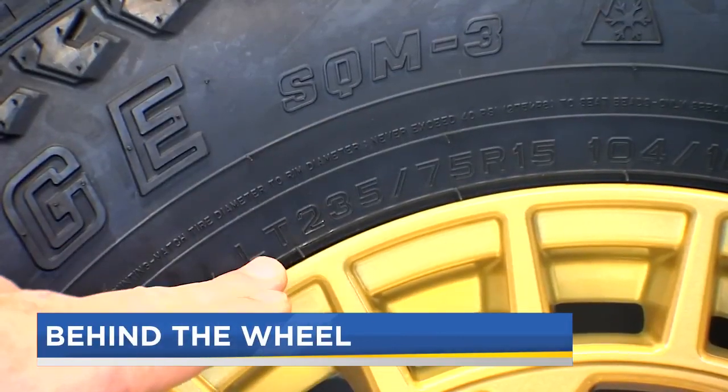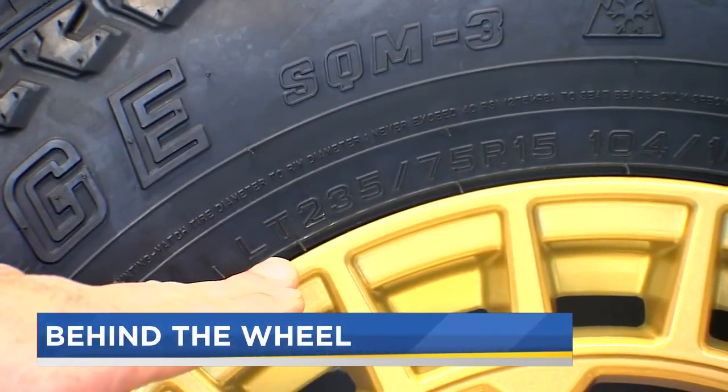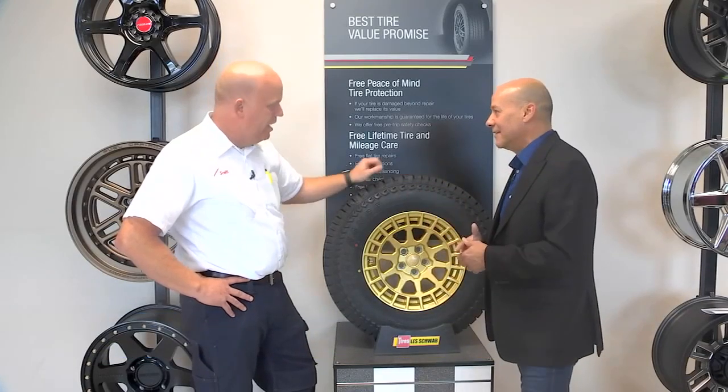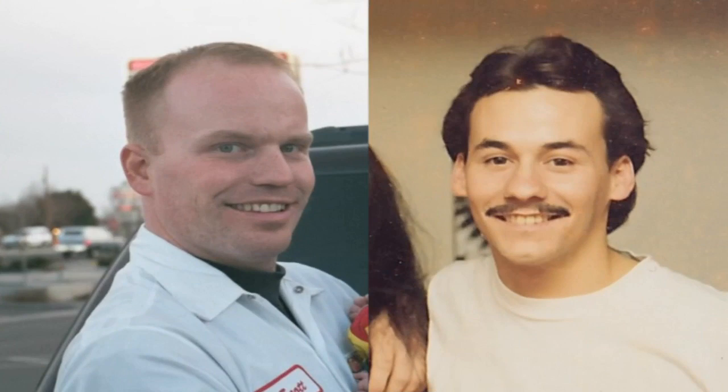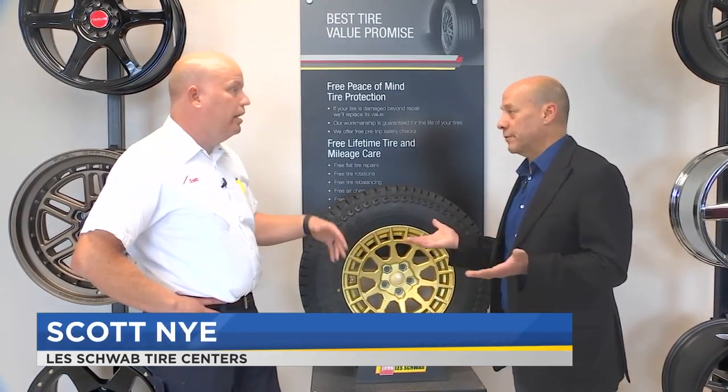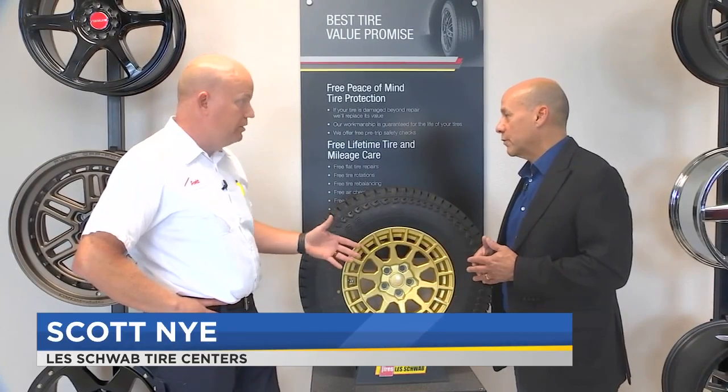The first portion of this where it says LT — that's a light truck tire. That's Scott Nye from Les Schwab. It would be one of two: LT or P. P indicating it's a passenger tire, LT being a light truck tire.